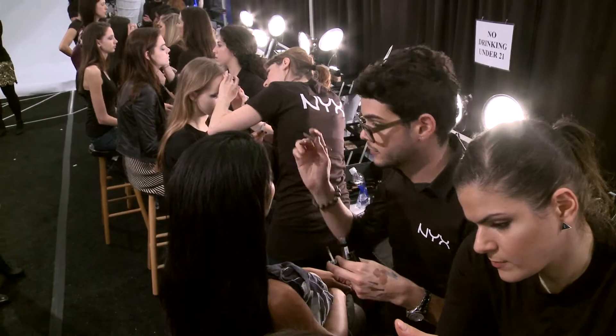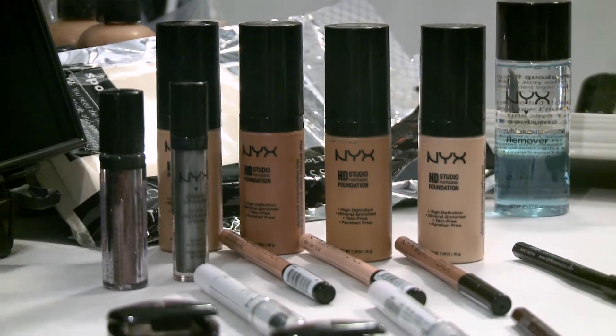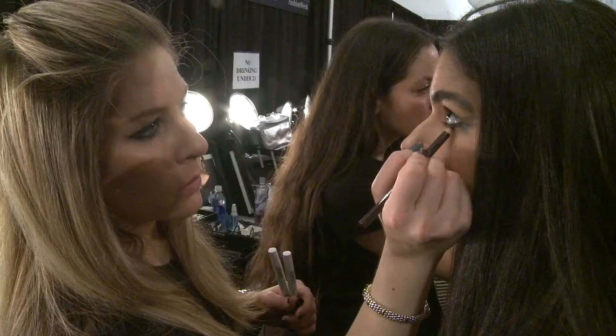We're here at Hernan Lander and I'm working with NYX Cosmetics today. We're using the HD Foundation by NYX and concealer, and we're almost blanking the face out to become a canvas for these eyes.